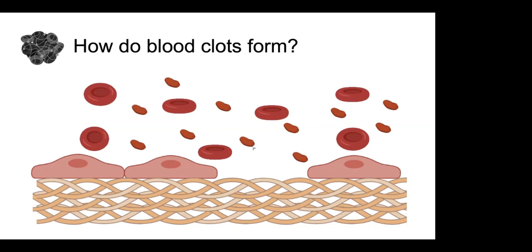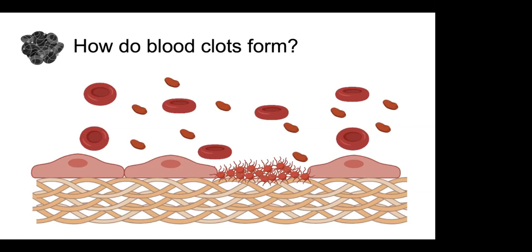Platelets have little receptors on them and they can bind to collagen in that basement membrane. When the endothelial cell is gone, the platelet binds to the collagen and becomes activated — it changes shape from a little discoid cell into a cell with lots of projections, and this is the beginning of a clot forming. Once activated, the platelet starts to release substances that activate other platelets floating around in an inactive state, and we get formation of a group of activated platelets that make an initial plug, filling the hole left by the lost endothelial cell.